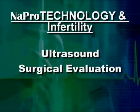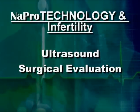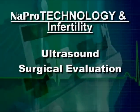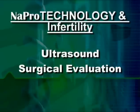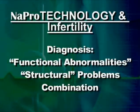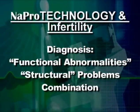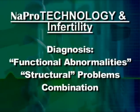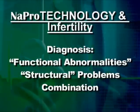The physician may at this time recommend an ultrasound scan or even a surgical evaluation to help reach a diagnosis of what may be wrong. Each procedure, including the advantages and disadvantages, is discussed in detail with the couple. With all the information in hand, the physician can then make a diagnosis of the problem. Reproductive abnormalities may be functional, they may be structural, or they may be a combination of both. The physician will discuss these details with the couple, who are encouraged to ask questions.